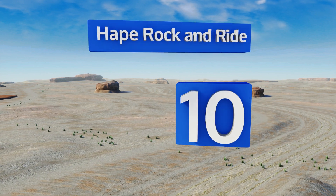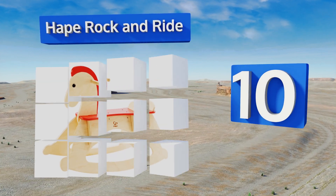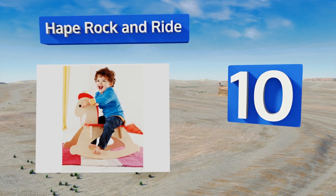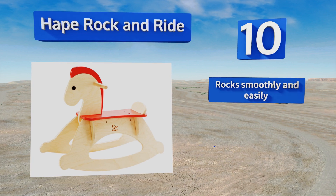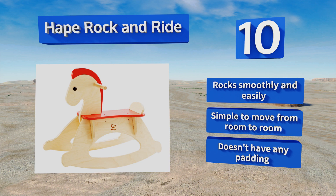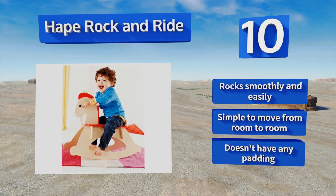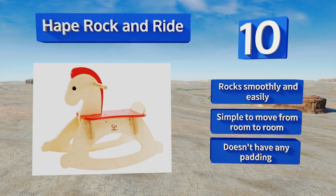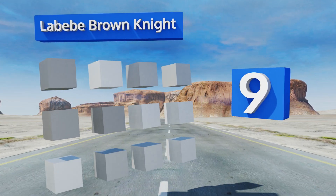Starting off our list at number 10, the Hape Rock and Ride is just like the classic wooden models you had while growing up. It offers hours of imaginative exercise while developing basic balance and coordination skills. All of the paints and finishes used are non-toxic and kid-friendly. It rocks smoothly and easily and is simple to move from room to room. However, it doesn't have any padding.